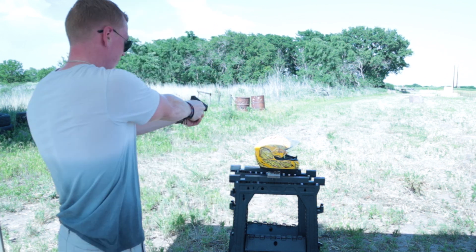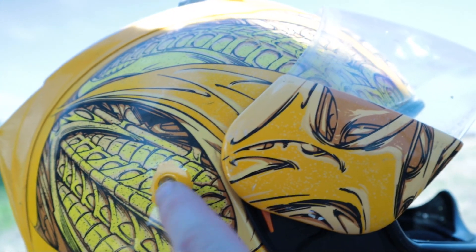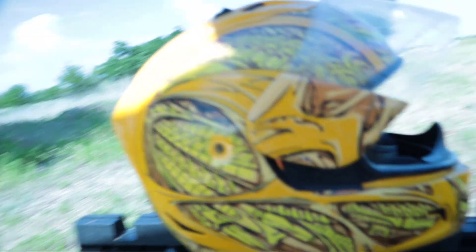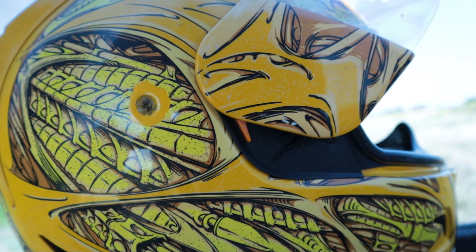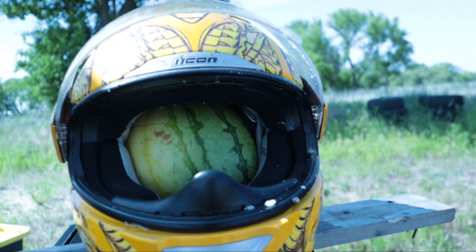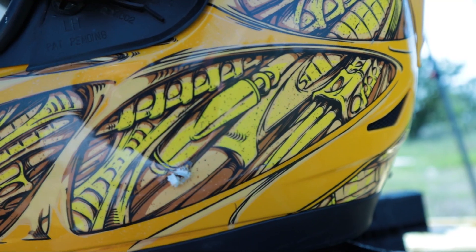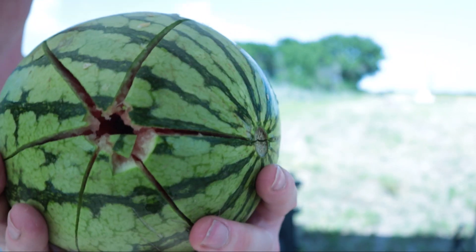All right, .380, baby watermelon. There is the entrance wound right there — lost a bit of paint. It actually looked pretty solid, kind of like maybe it did something. Let's check if it went all the way through. You can see some cracks right there — it definitely went all the way through. There's where it came out. A motorcycle helmet doesn't do a whole lot. Entrance, exit.